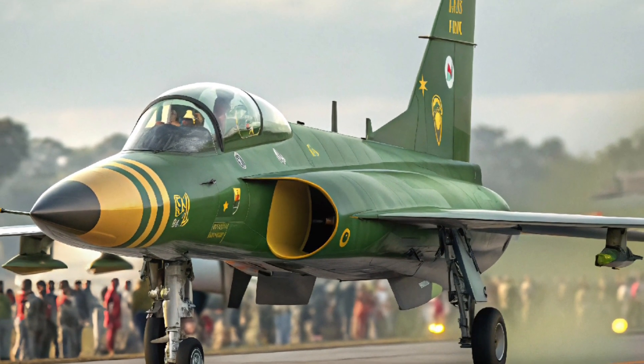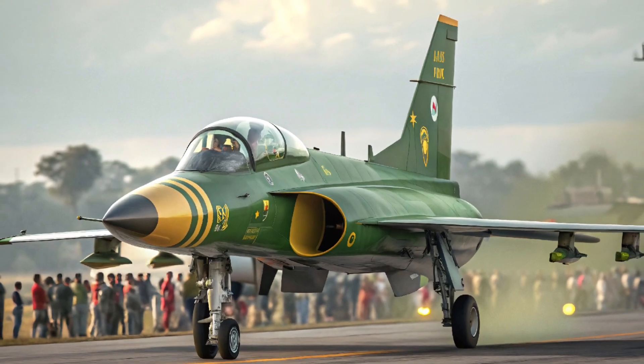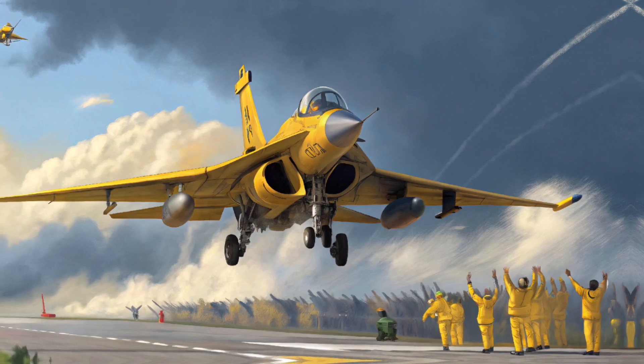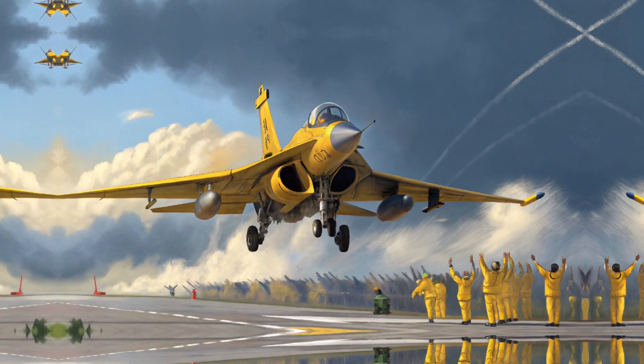Performance and engine boost: the aircraft is now expected to be powered by the WS-13B engine, delivering more thrust and better fuel efficiency. This engine improves the jet's speed, operational ceiling, and climb rate. Combined with mid-air refueling capability, the 2025 JF-17 can carry out long-range missions with increased endurance and reliability.